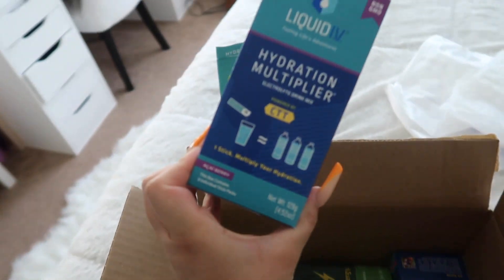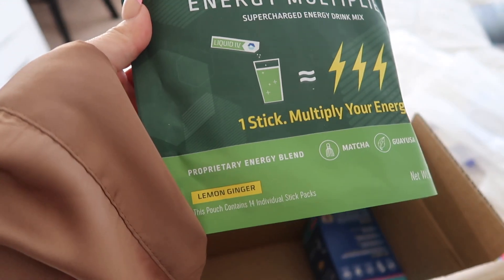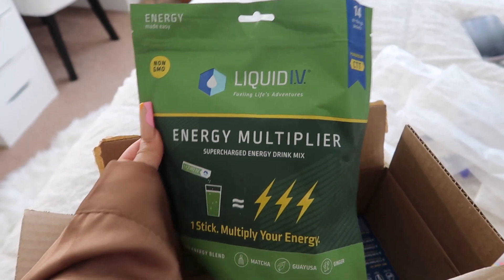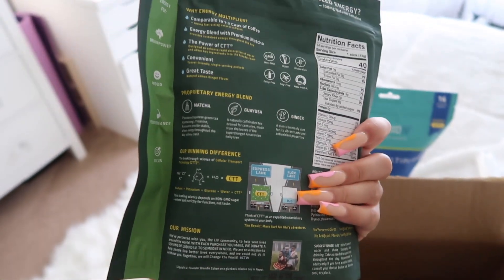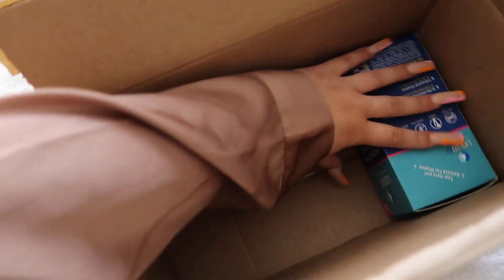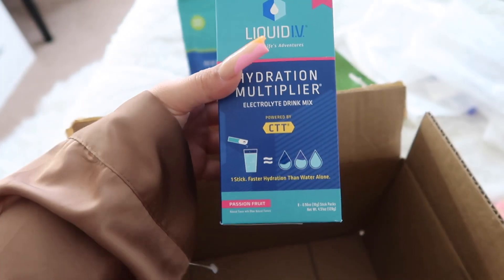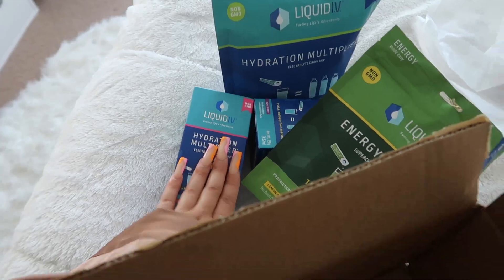I also got a couple of other flavors. This one is acai berry, and this one's a little bit different — it's an energy multiplier and it's lemon ginger. It's a 14-pack and it's supposed to give you energy. Same thing: non-GMO, vegan, gluten-free, dairy-free. The last one is another hydration multiplier and the flavor is passion fruit. I'm actually excited for that one — I like passion fruit. Thank you Liquid IV for sending me these!